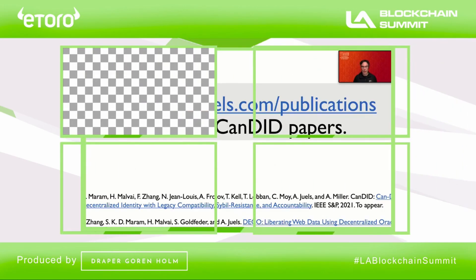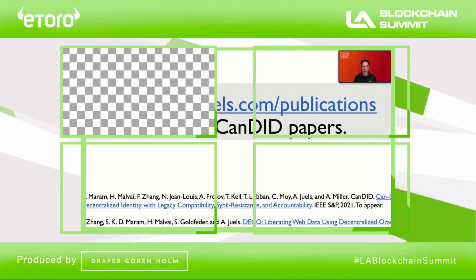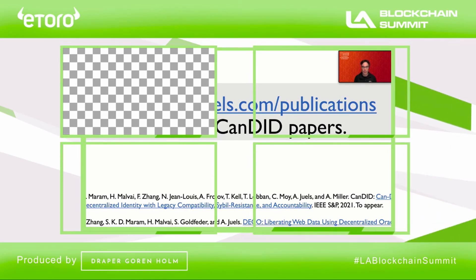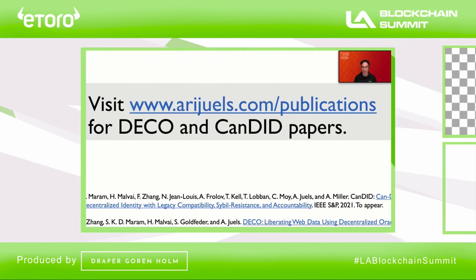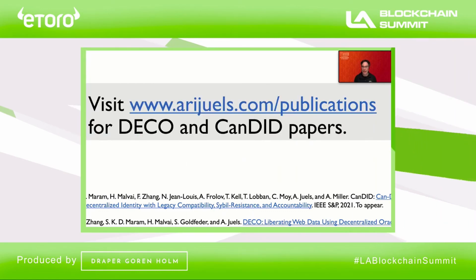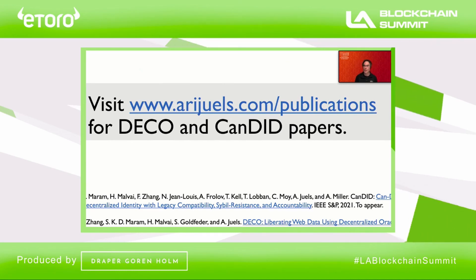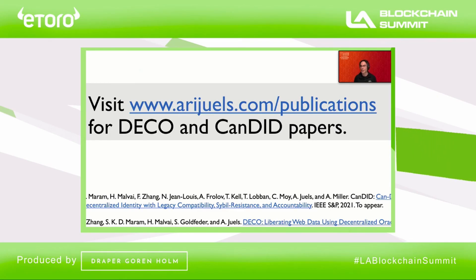If you're interested in learning more about DECO or Candid, I'd encourage you to visit my website, where you'll find two papers — one on DECO, which is going to appear in ACM CCS later this year, and another on Candid, which was recently accepted to IEEE Security and Privacy and will appear in the middle of next year. Thank you very much.